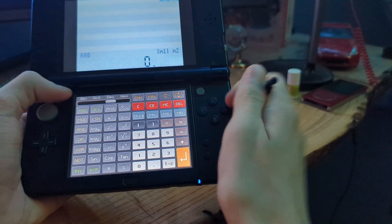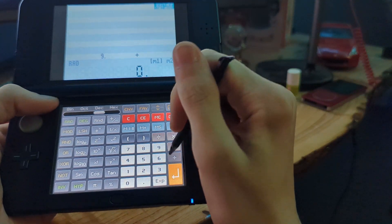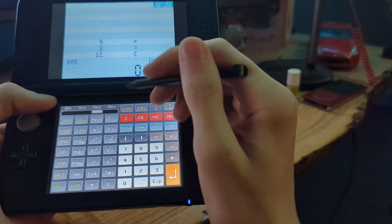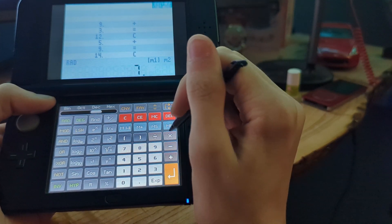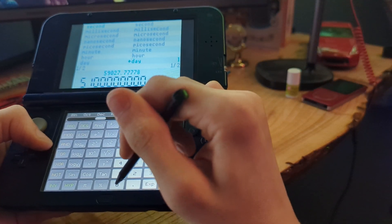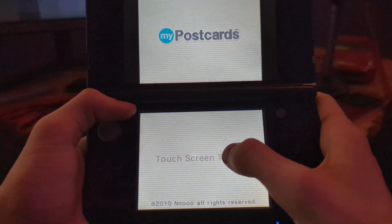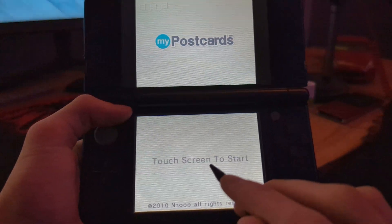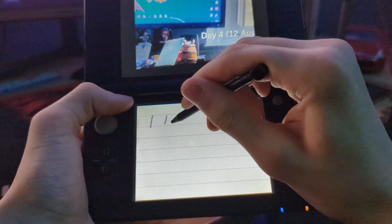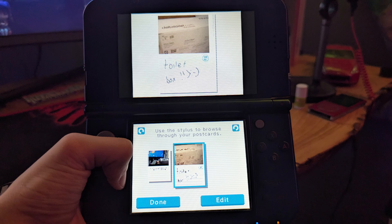Next up, it's a calculator — which we all know is everyone's favorite kind of application. We can do advanced calculation things as well as unit conversion, so that's cool. Next up, My Postcards, where we have postcards — let's take another picture and that'll be that. Oh my god, why did my phone break again? Also, I realized that I had a picture of a toilet box in there, for whatever reason.